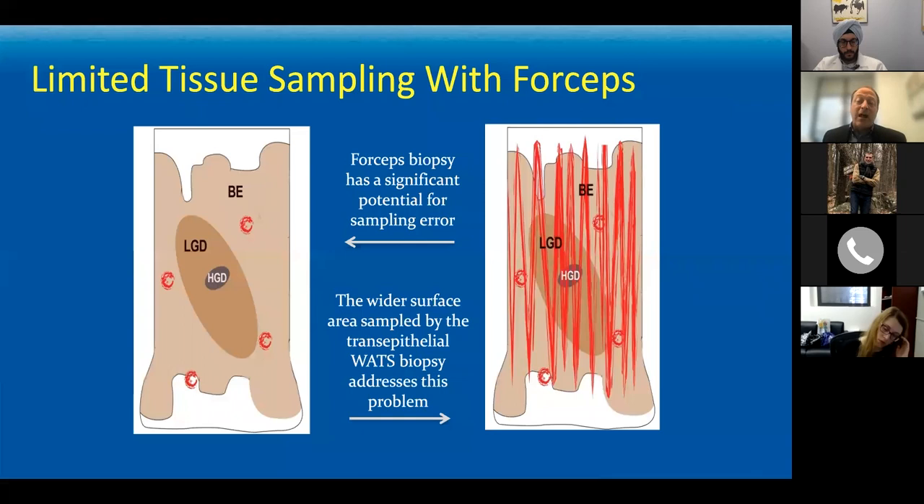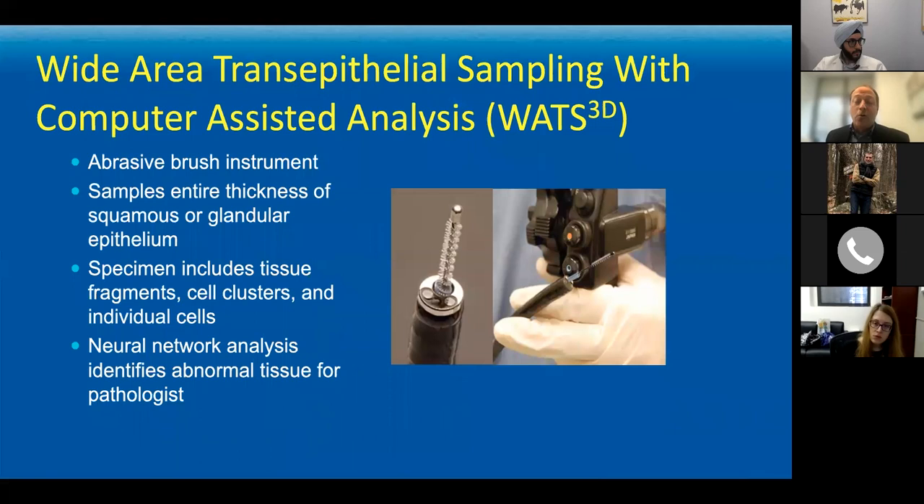What if you were able to sample up and down that whole segment — sampling a much higher percentage of the tissue? That's the thought with Wide Area Transepithelial Sampling and Computer Assisted Analysis, or WATS 3D. WATS uses an abrasive brush instrument passed through the endoscope, and because it's a stiff-bristled wire brush — not a soft brush — it actually grabs tissue microbiopsies all the way down to the level of the lamina propria for evaluation under a microscope.